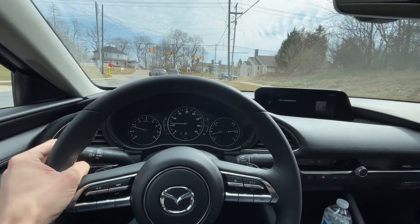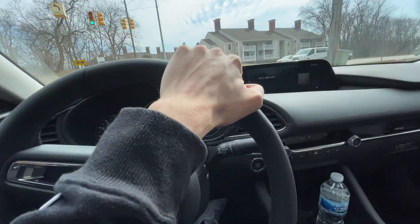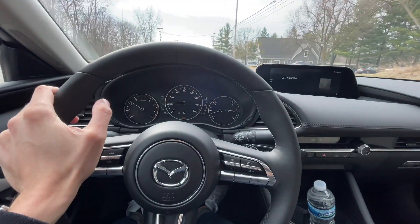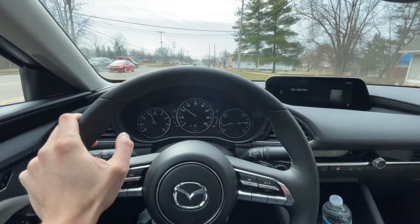I'm out test driving the brand new Mazda 3 Turbo. As I've mentioned in other videos, I drive a 2014 non-turbo, non-all-wheel drive Mazda 3.